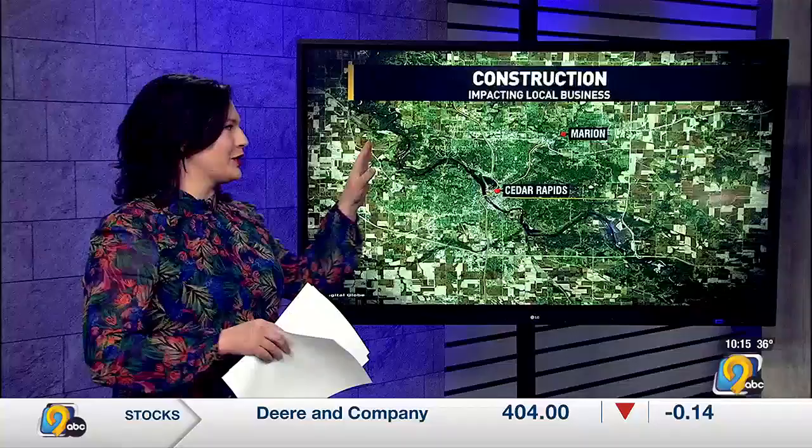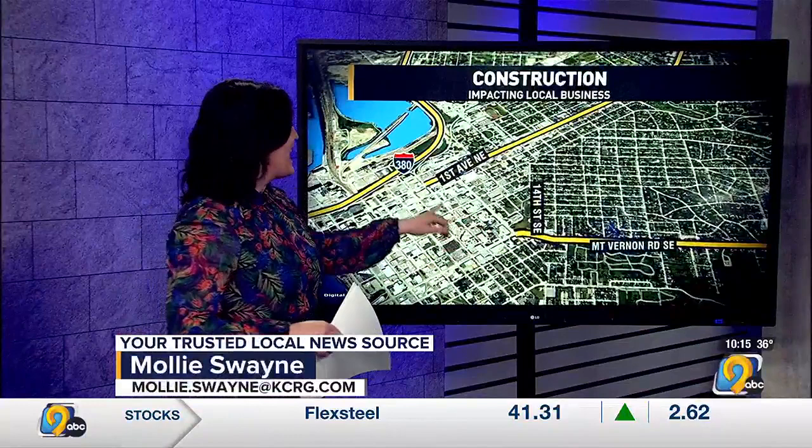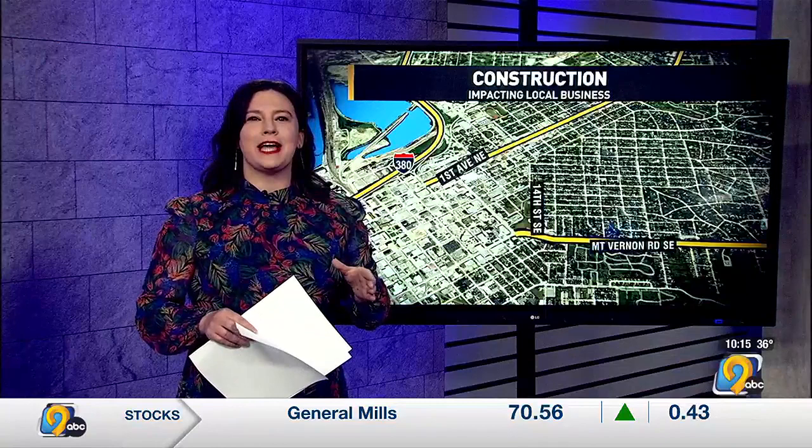Great question. Let's take a look at the map. Mount Vernon Road and 14th Street — and Visionaire Barbershop and Tattoo Parlor is right smack dab in the middle of the mess.